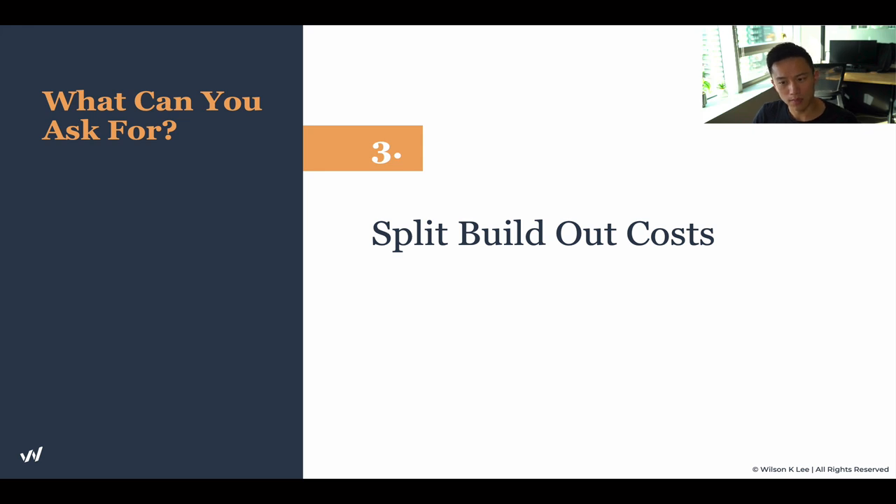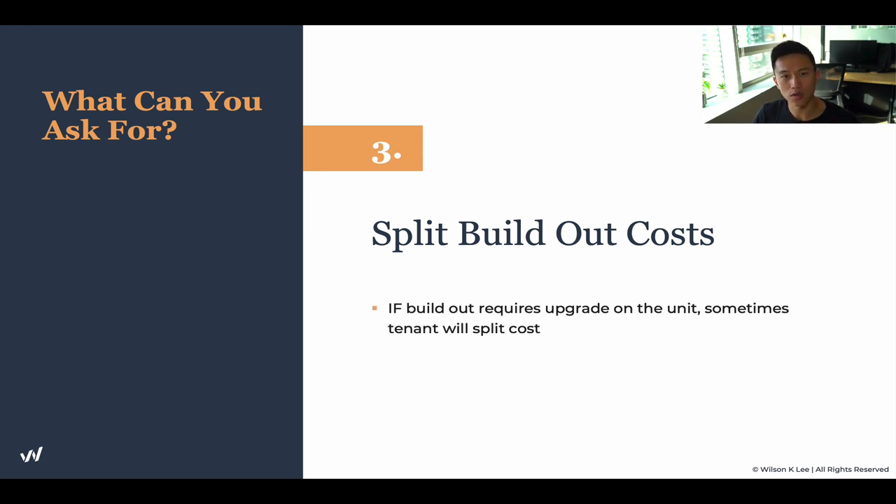Similarly, splitting the build-out costs is a very common practice. It is common for landlords to split the build-out costs with you, given that it's a brand new unit. I'm not talking about a place that's already a restaurant and you want to redo it because you're changing the concept — that's a different story. I'm talking about a brand new, gutted unit with no washrooms, no nothing — just brand new, where you need to build everything from scratch. That's when you can negotiate to split the build-out costs, because it increases the value of the unit after you've invested in the renovations.